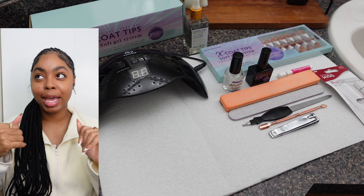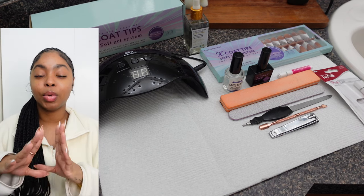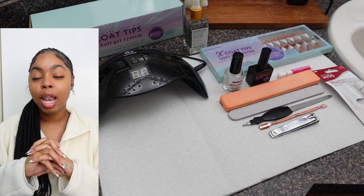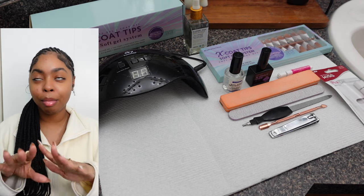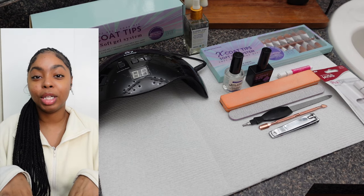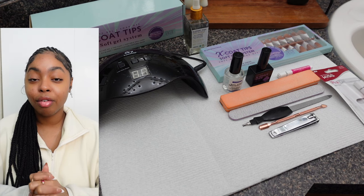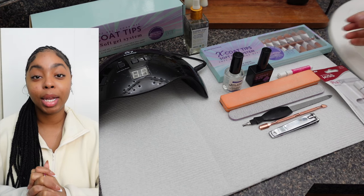In today's video we are mainly going to be focusing on my hands, but I will be popping in here and there just to give you guys some more tips and tricks on how to make your press-on nails last as long as possible, because my nails be lasting me, okay, and I want to make sure that you guys are getting the best bang for your buck.